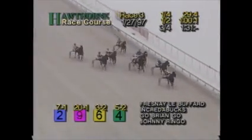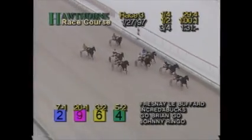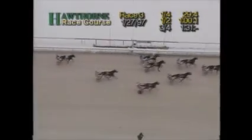Into the final eighth of a mile and Fresne LeBouffard still has a two-length cushion. It's Fresne LeBouffard in front. Along the inside, Credibux; on the outside, Charity's Gambler. But Fresne LeBouffard is in front.